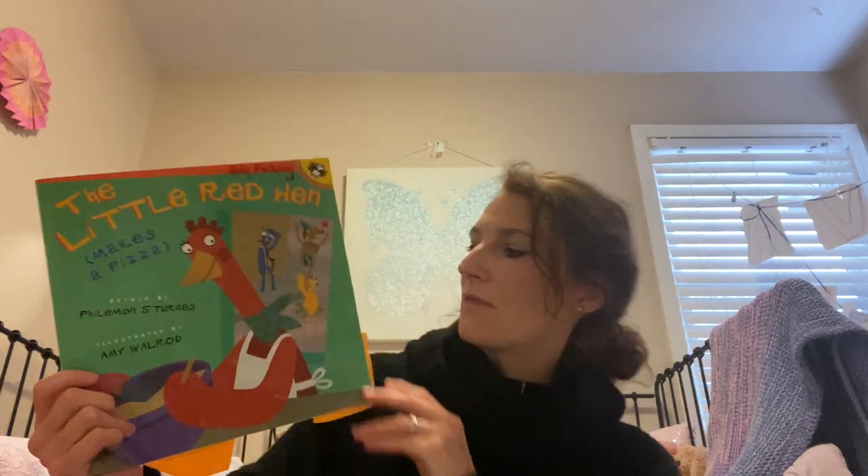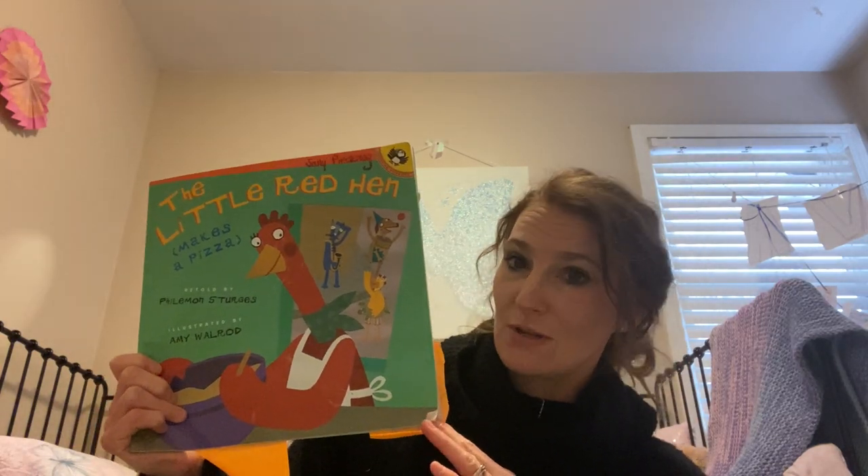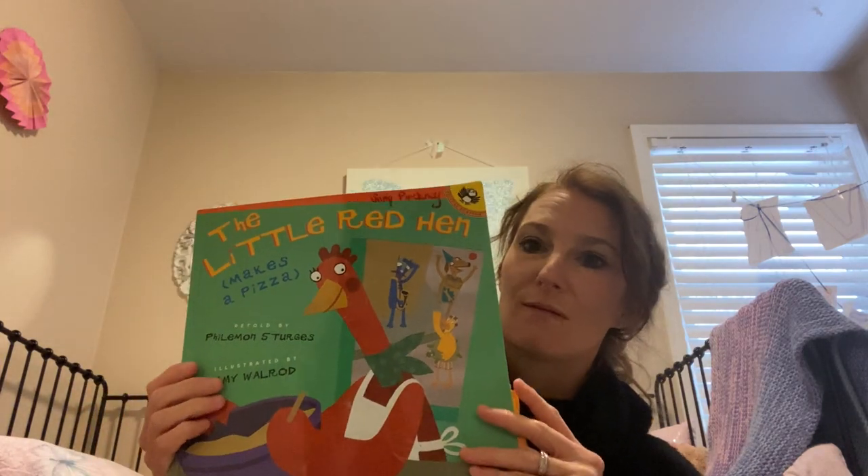And so this author, Phil Sturges, decided to make his own version. And this version is The Little Red Hen Makes a Pizza. And I really love it.